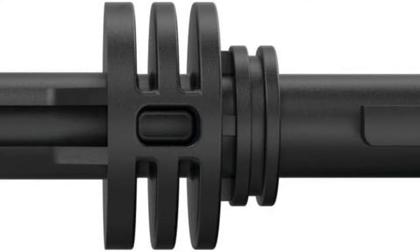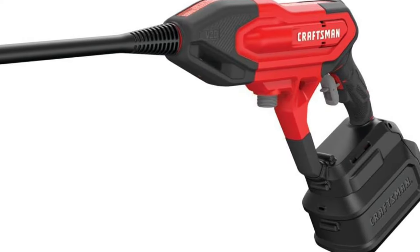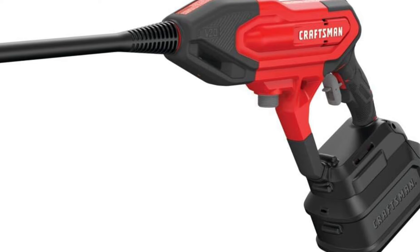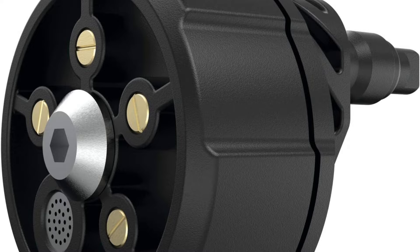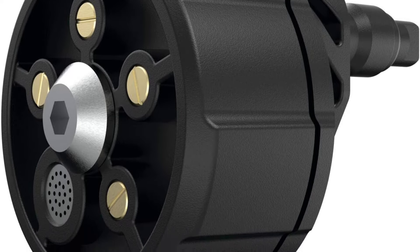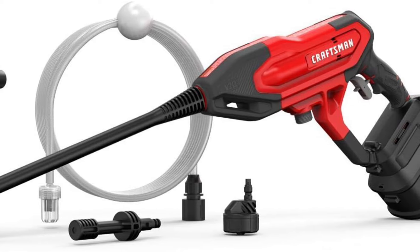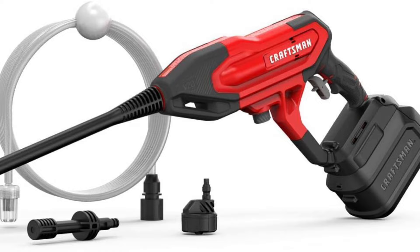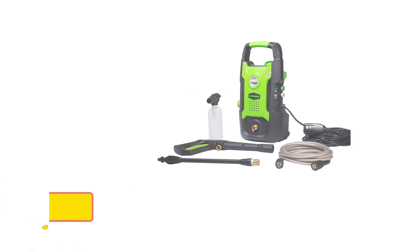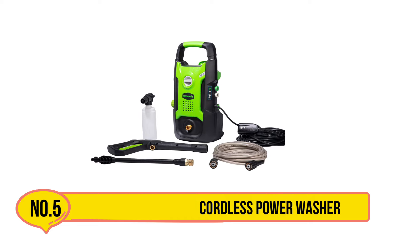Now number 4, the Craftsman CMCPW350D1 Cordless Power Washer. It offers a unique combination of quiet operation and effective cleaning performance. While it may not match the raw power of other models reviewed here, its quiet operation makes it ideal for residential use without disturbing neighbors. During testing, the Craftsman impressed with its inclusion of a foam cannon, a valuable accessory for applying a thick layer of car soap before washing, ensuring thorough and gentle cleaning.